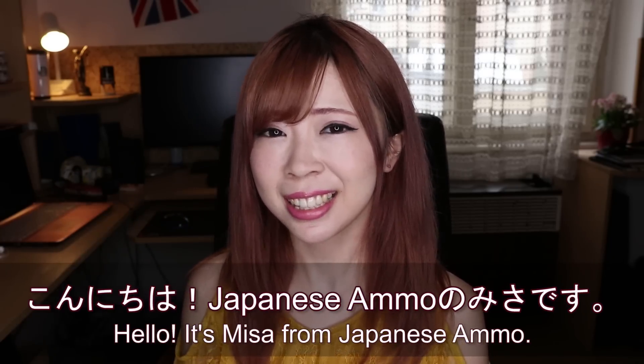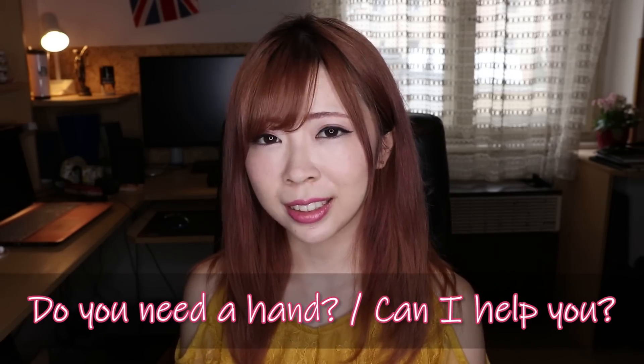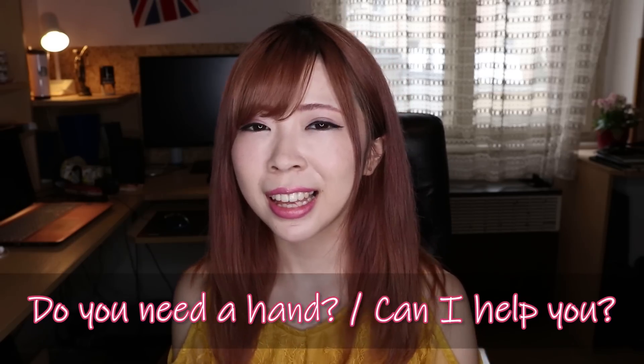Japanese Amazon, hey guys. Today I'm going to teach you how to say 'Do you need a hand?', 'Can I give you a hand?', 'Can I help you?' in Japanese.